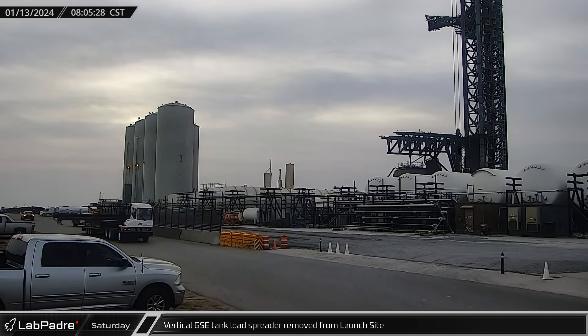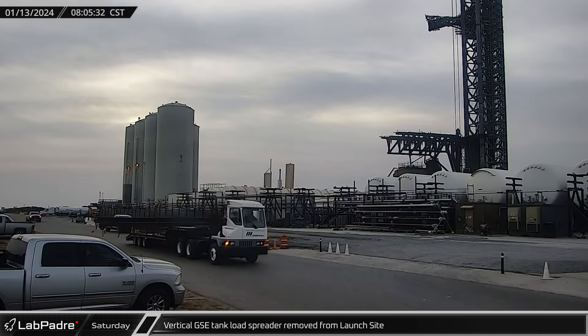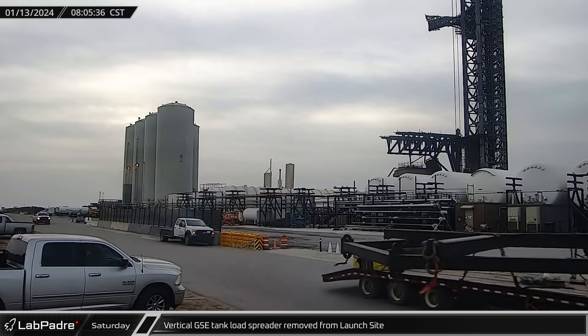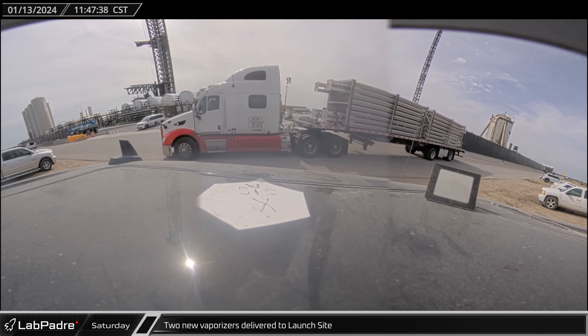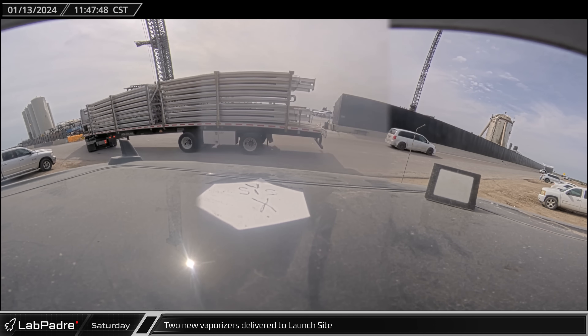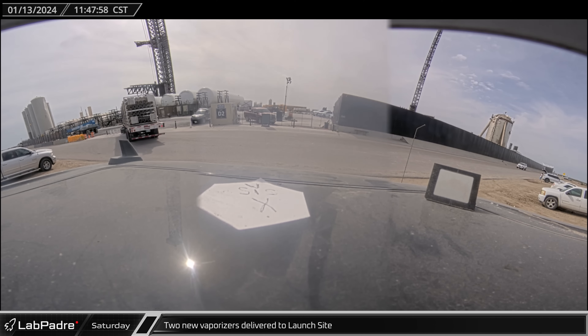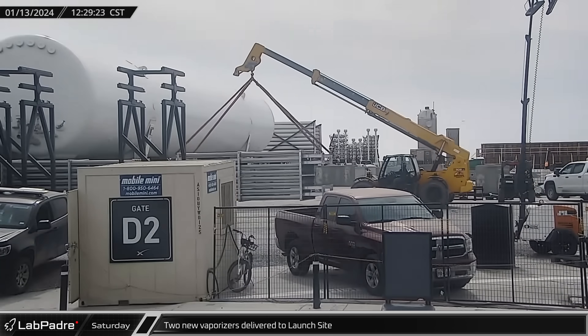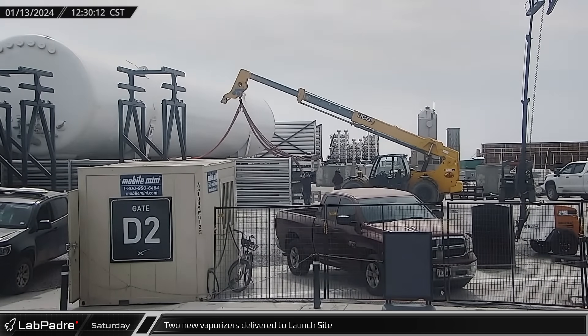Later that morning, the remaining section of the cryo-shell load spreader as well as the vertical tank load spreader were loaded onto a truck and taken away from the launch site. A few hours later, two new vaporizers were delivered to the launch site, offloaded, and placed next to the new horizontal tanks as SpaceX continues to work on reconfiguring the new orbital tank farm.